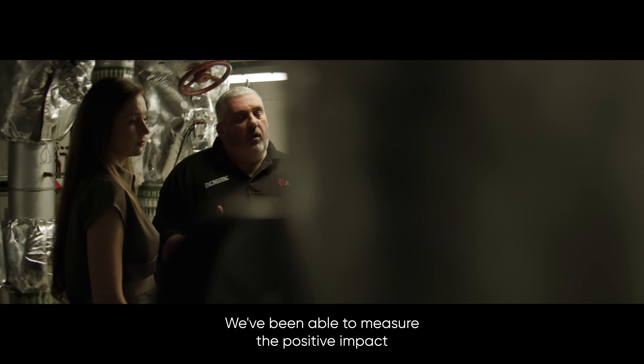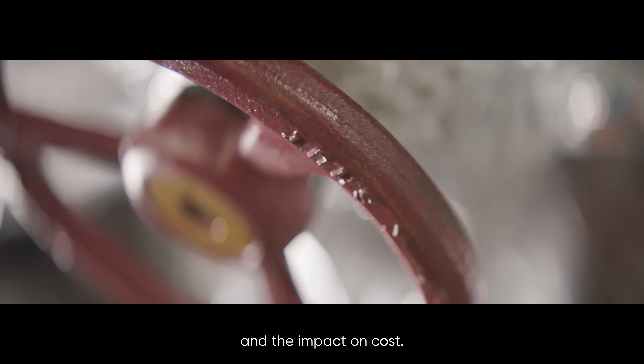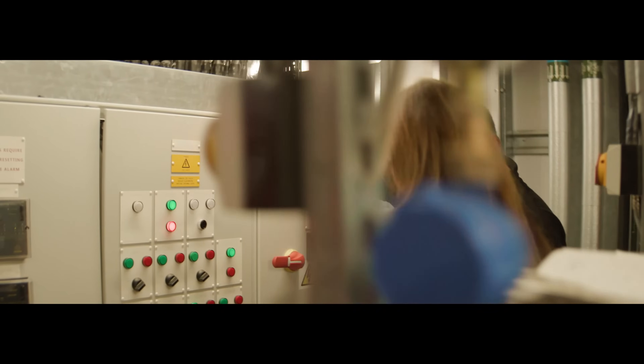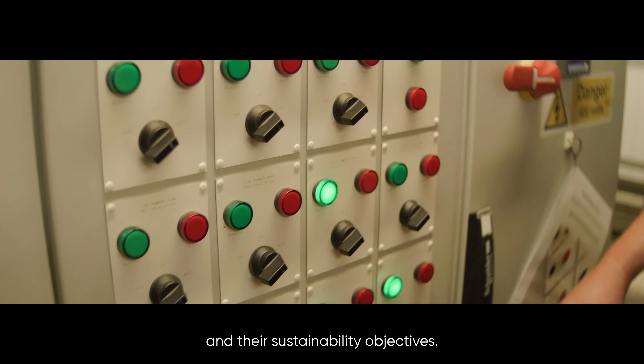We've been able to measure the positive impact on reducing energy usage in the building and the impact on cost. As a shift in the real estate market, occupiers are looking to investment managers like ourselves to deliver innovative solutions that help them with their energy costs and sustainability objectives.